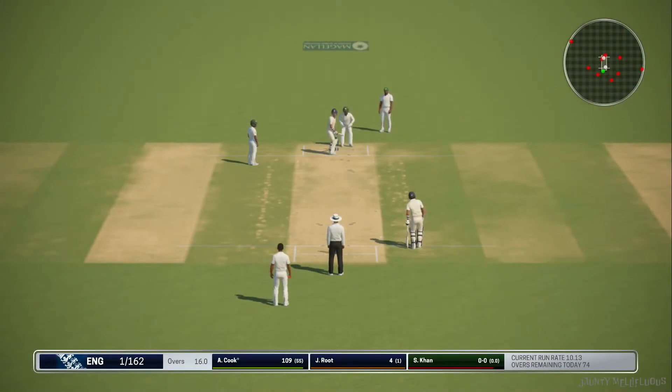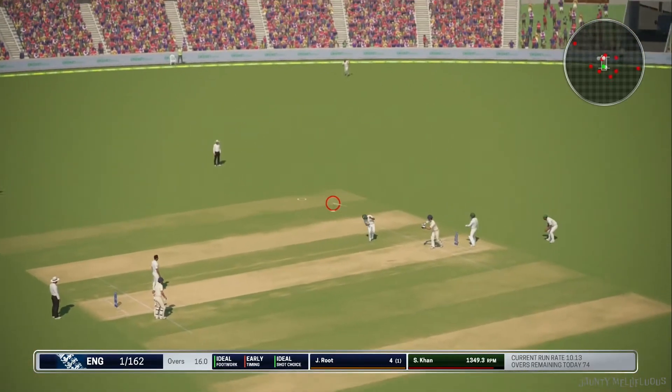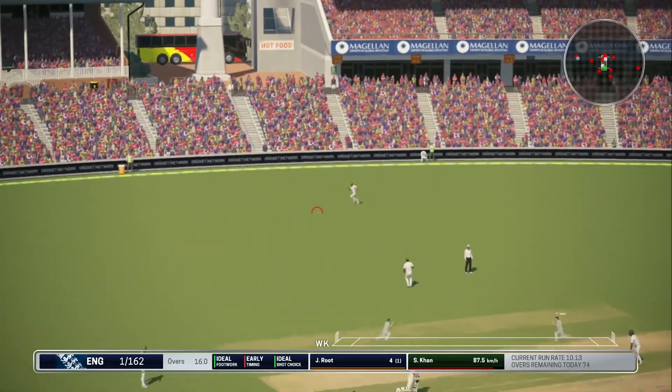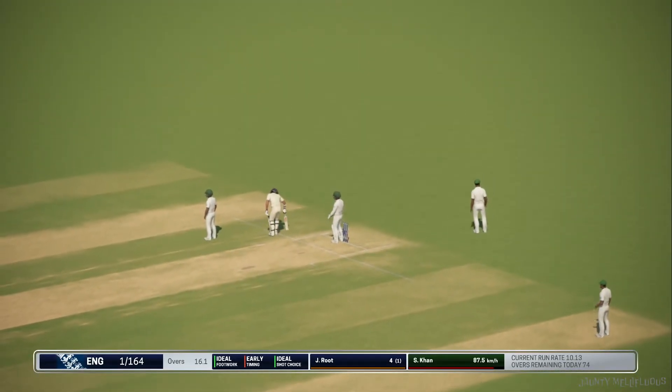This bowler really can get these spinning a long way. Let's see how they go. Nice stroke there. They get back for two.